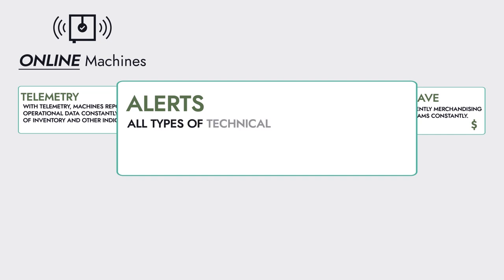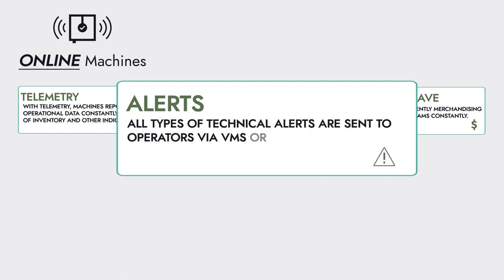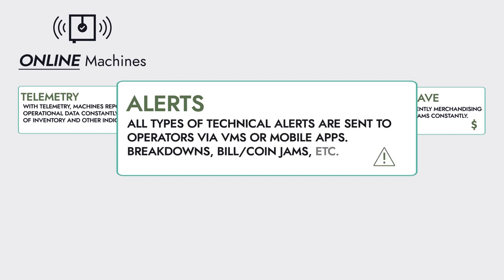Timely alerts. All types of technical alerts are sent to operators via vending management systems or mobile apps. Action can be taken on breakdowns, jams, and more.